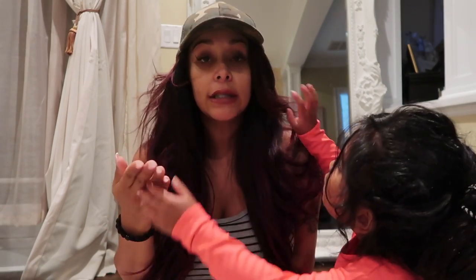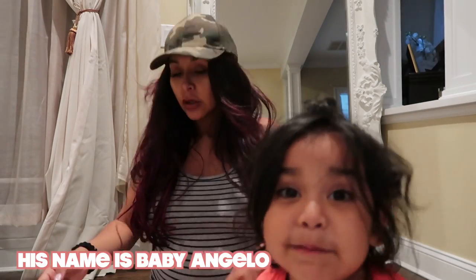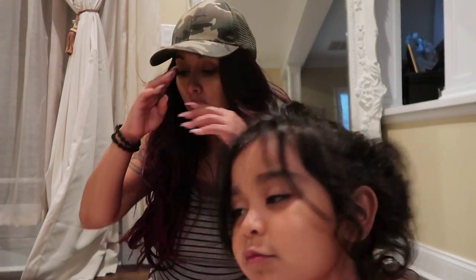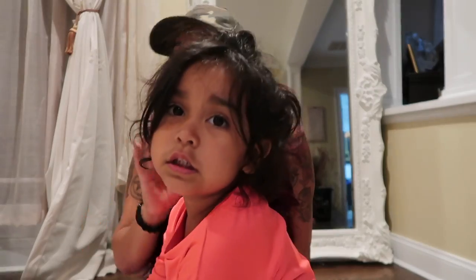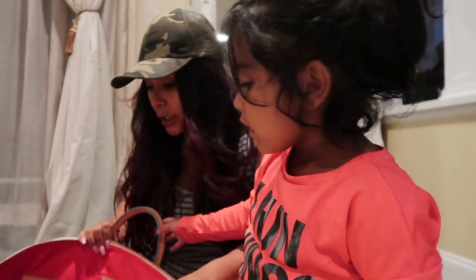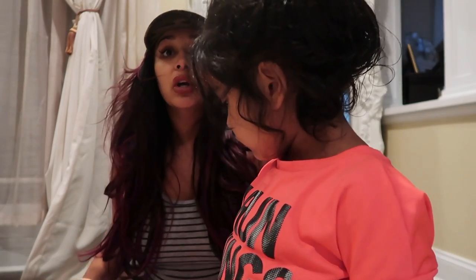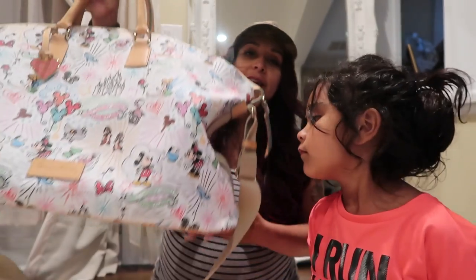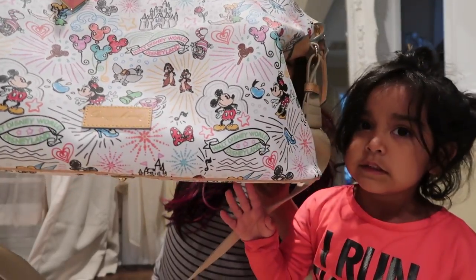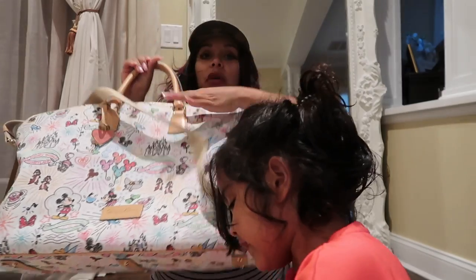So I bought this bag at Disney. I usually use duffel bags or weekend bags — just something that can get dirty. I always wanted a Dooney & Burke Mickey bag, so I bought one this year. We're using this Dooney & Burke Mickey weekend bag — super excited!